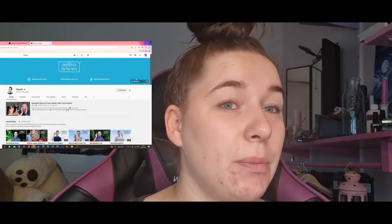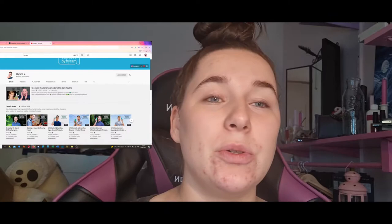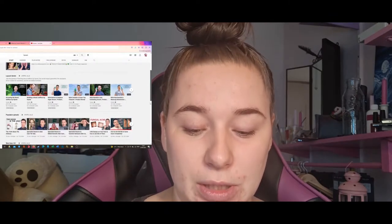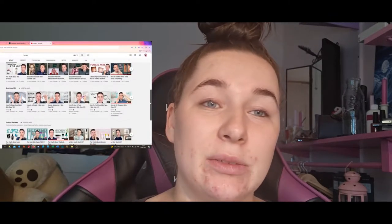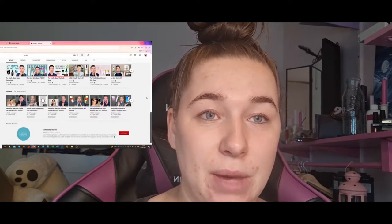If you don't know him and don't love him yet, I will share his channel below so you can go and see what he's doing. He's been a skinfluencer for years and now this summer he came out with his own line called Selfless by Hiram.